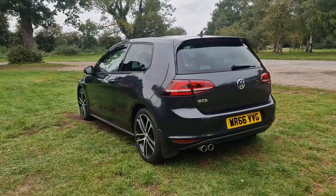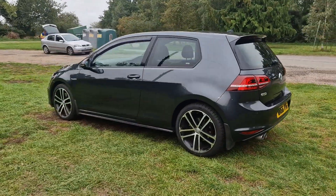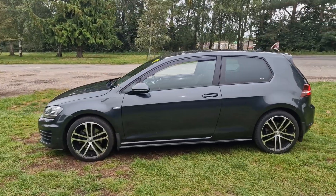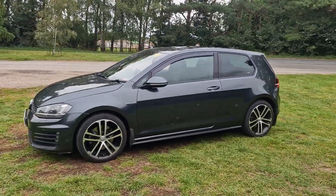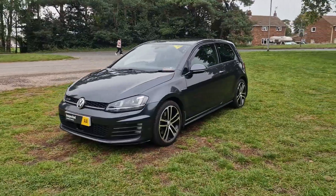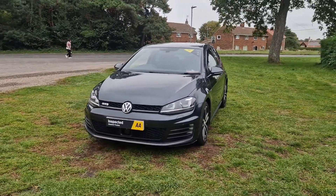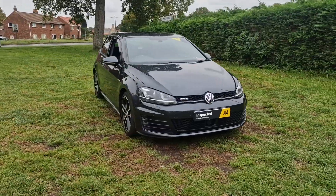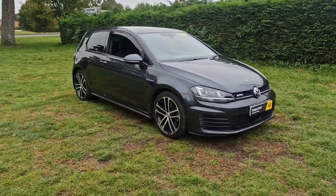It will come with 12 months MOT — we'll put a brand new MOT on it for you. We'll service it before the car goes out and it'll also come with a 128 point AA check. That's an independent AA inspector who comes round and checks all our cars over. It'll also come with three months warranty, which is extendable if you wish.